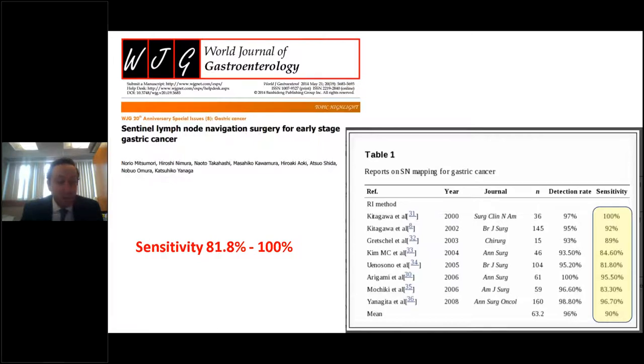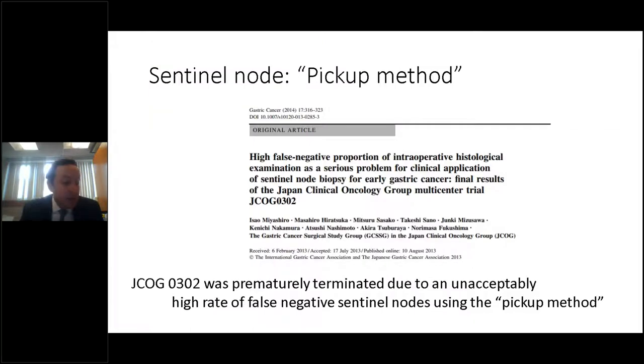A review in the World Journal of Gastroenterology showed more homogeneity of results, more in keeping with the sensitivity of sentinel node dissection in breast cancer using a single agent, but overall not at the level required to make sentinel node dissection relevant to daily practice. In fact, the Japanese Clinical Oncology Group study number 0302 was prematurely terminated due to an unacceptably high rate of false-negative sentinel nodes using the pickup method.